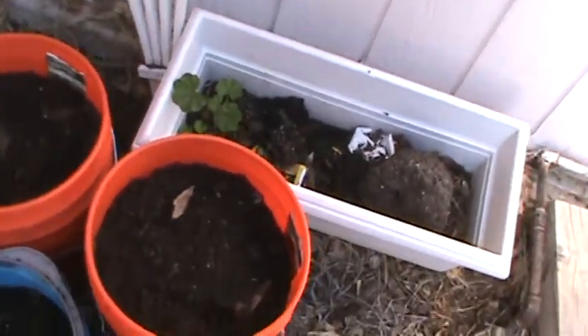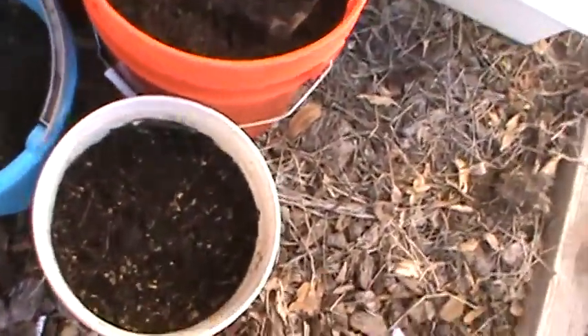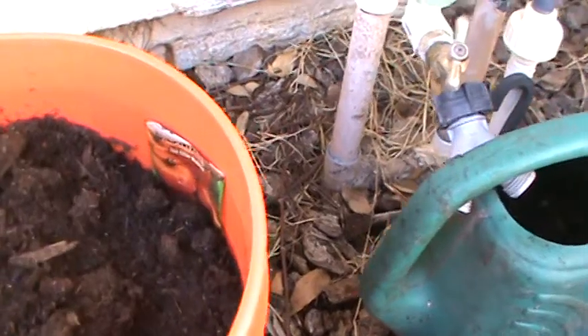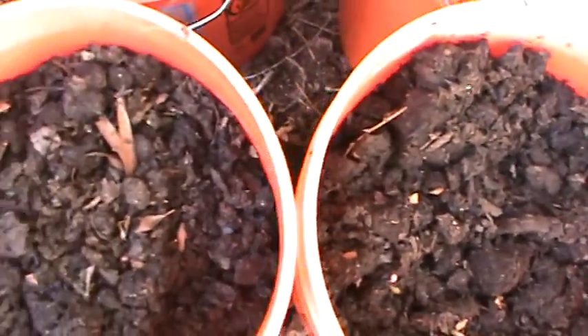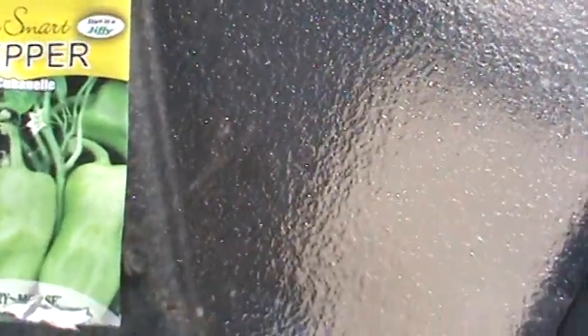Here are the tomatoes I planted in these orange buckets. They haven't come up yet at all. And then these are tomatoes back there. And here I'm going to plant peppers — green peppers — and cucumbers.